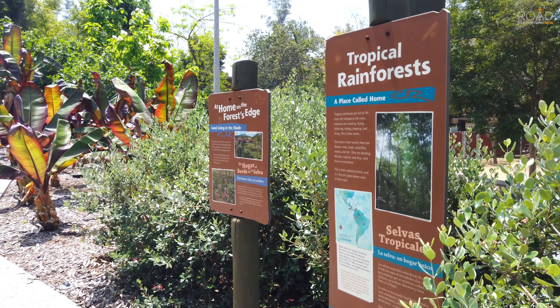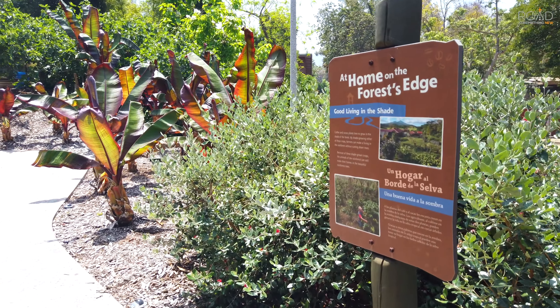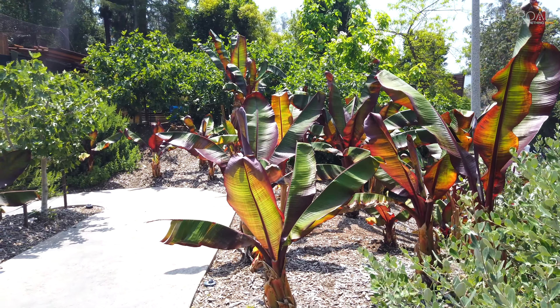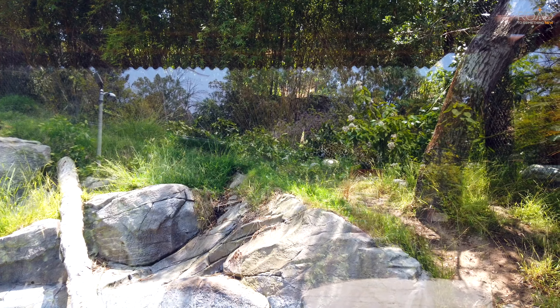I now make my way towards the rainforest exhibit. This jaguar is kind of hard to see, but it is pacing back and forth.